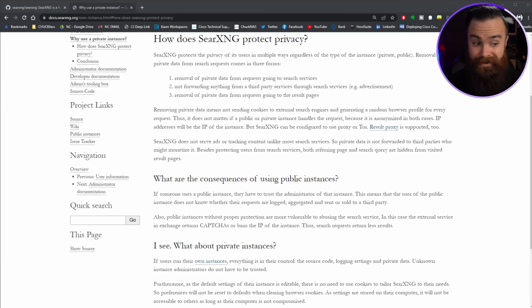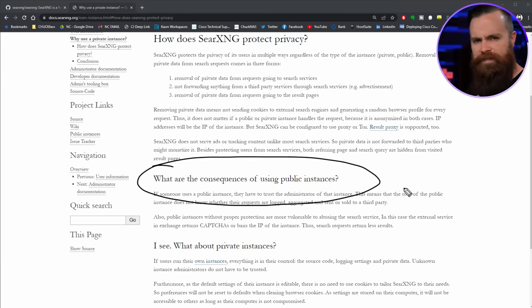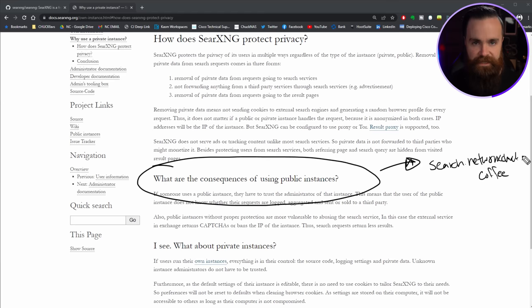One thing they touch on: what are the consequences of using a public instance? If you're going to use my search engine at search.networkchuck.coffee, yes it's pretty private and secure, but I do have control over it. If I chose to, I could look at some logs. I'm not going to, but I could. When it comes to the internet and computers, don't trust anything, don't trust anyone, don't trust any company.